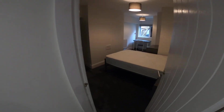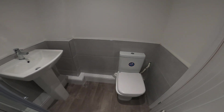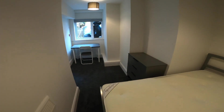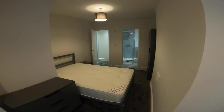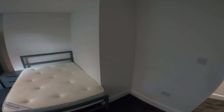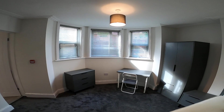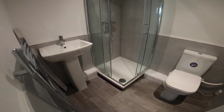Next door into bedroom number three — bathroom in here with sink and toilet behind the door, and then all the same furniture as the other bedrooms. Across the hallway into bedroom four, which is again really spacious with lots of windows, nice and light in here, and then again the en suite bathroom.